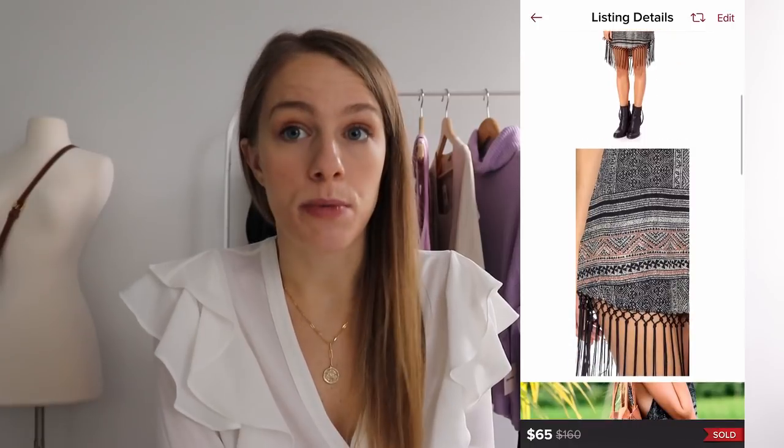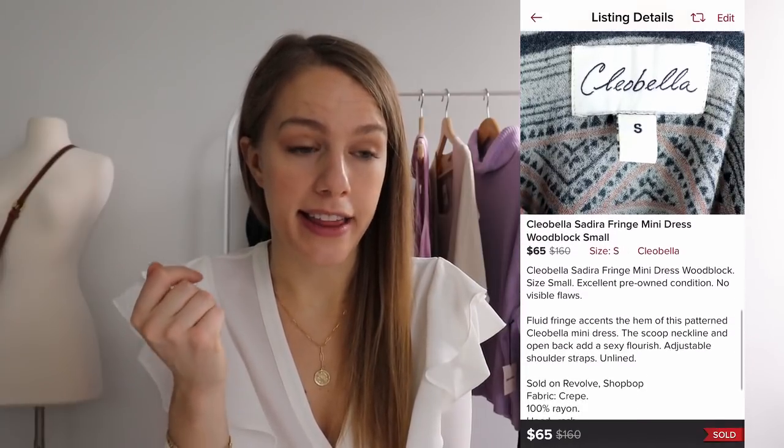The next brand, number nine, also produces all their items in Bali, Indonesia — it's Clio Bella. It was started by a husband and wife team after they traveled the world, so it's a globally inspired brand with gorgeous embroidered and intricately made pieces. I don't have a ton of experience selling this brand, but the one time I did find it at the thrift store, I sold it on Poshmark overnight within a bundle. It has a really fast sell-through rate. Depending on the style, some pieces do better than others, but it has a really good return on average.